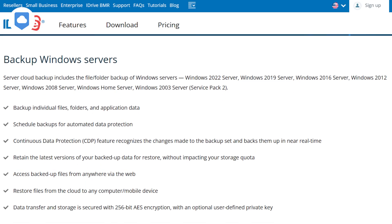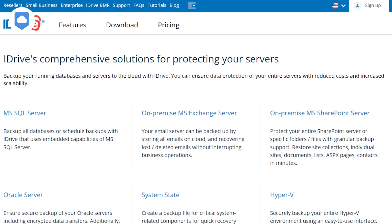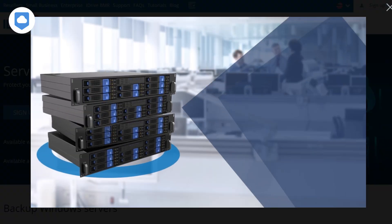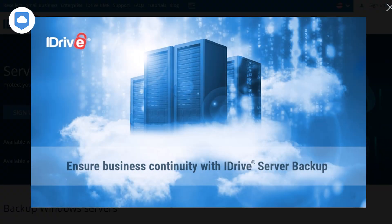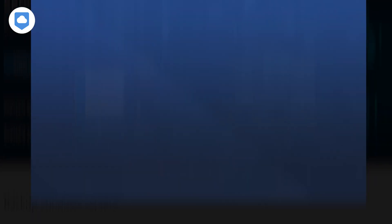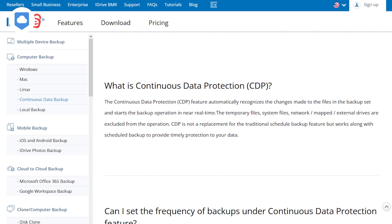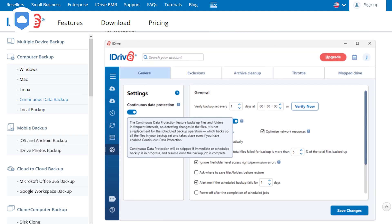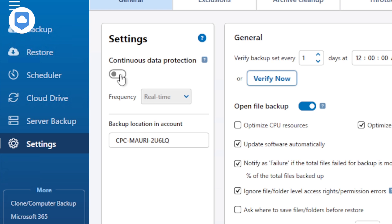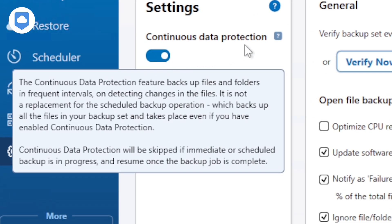With iDrive, you aren't limited just to the cloud. You can connect a network attached storage device or backup your data on an external hard drive. This gives you the best of both worlds because you can create a hybrid backup with some of your data in the cloud and some that lives on your local backup. iDrive also offers continuous backup — as you're working away on your computer, iDrive captures everything in real-time, saving you the hassle of manually hitting the Backup Now button.